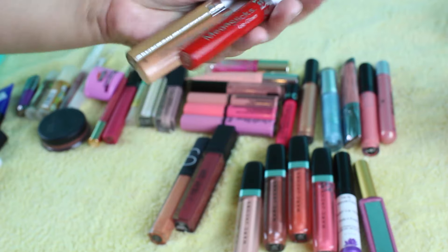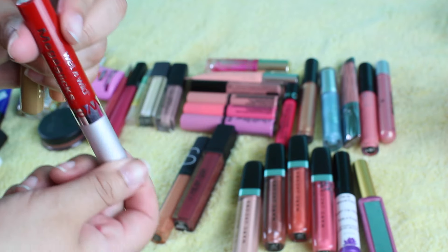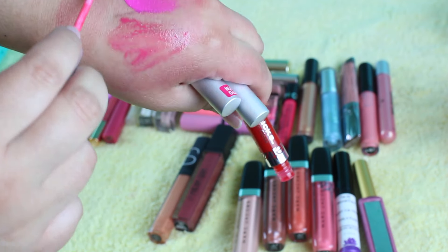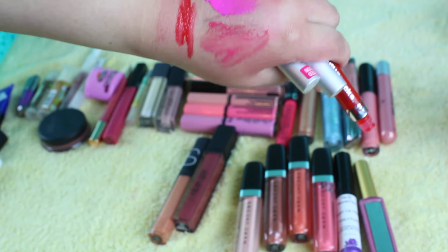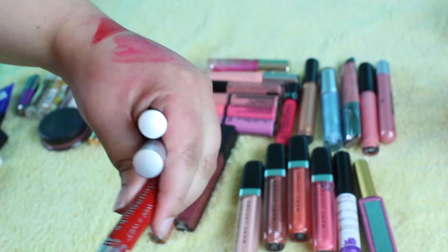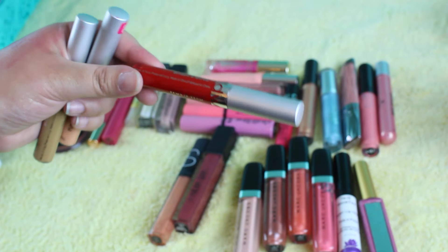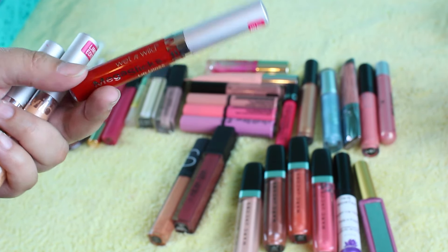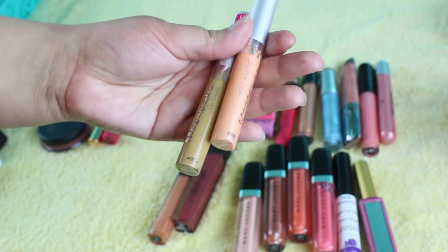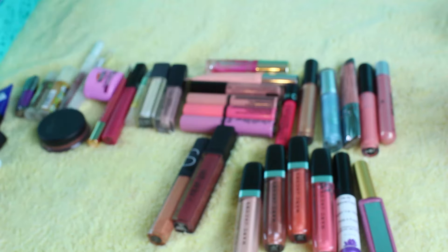I actually prefer these — these are the Wet n' Wild Mega Slicks, and these are actually really, really good. I'm going to give up this one. This is Bloody Good — these are limited edition, so you can't even find them. But look at that, it is just so pigmented. And although it's an amazing red, I just probably will never use it because it is a glossy red. I do like the nudes, so I'm going to keep the nudes because I use these quite a bit. This one is so unique — even though it is limited edition, I just love them too much to pass up.